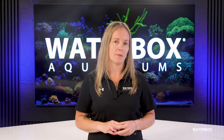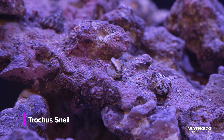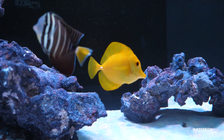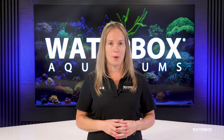Your cleanup crew is also key. These animals provide constant natural grazing pressure. Turbo, trochus, and cerith snails handle the rocks and glass. Hermit crabs clean tough spots, and cerith snails and conchs keep the sandbed turned over. In larger systems, herbivore fish like tangs and foxfaces are powerful grazers that patrol all day.